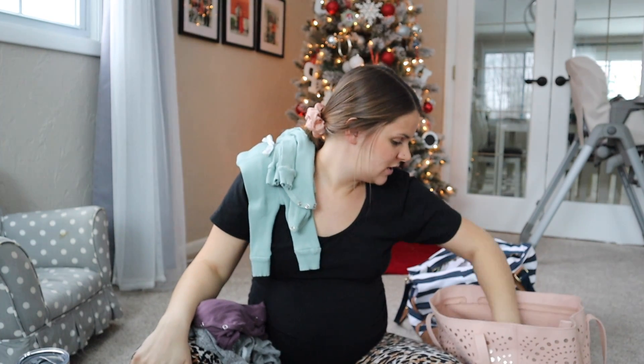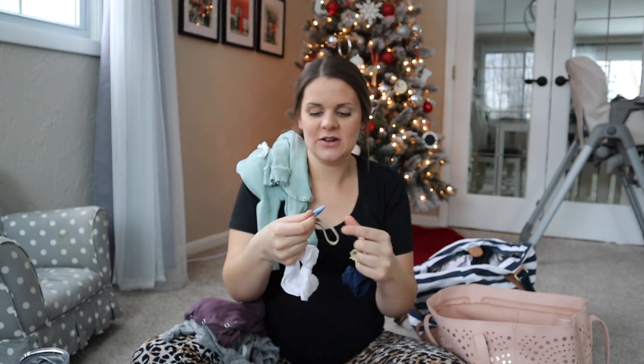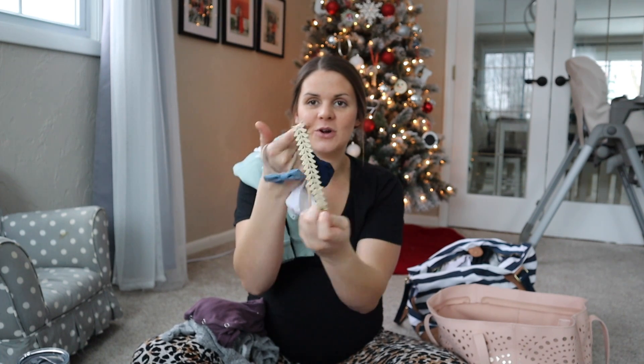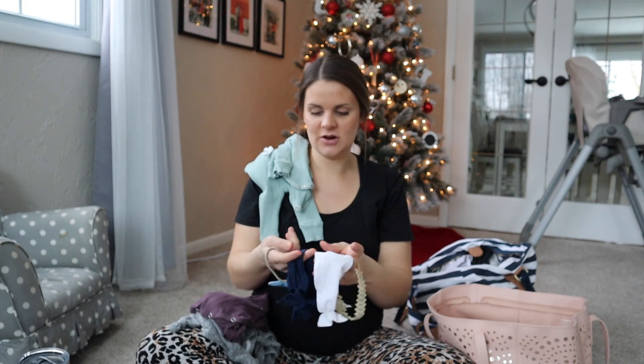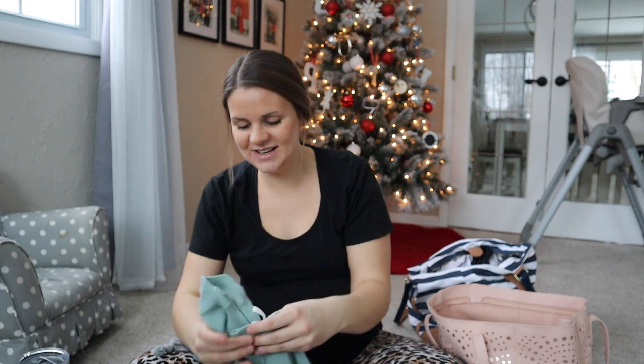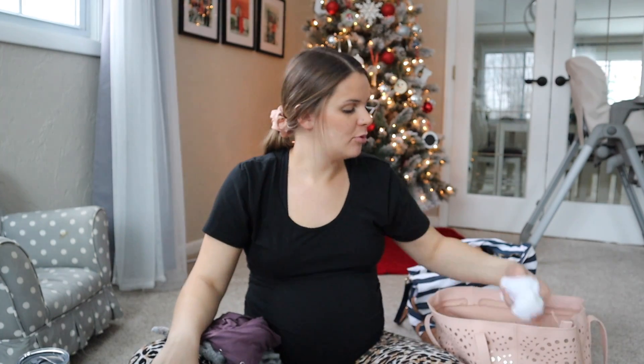I also have this cute little outfit — probably for a picture — with pants and a cute little onesie. I have lots of different bow options for picture opportunities: a white bow, a blue bow, a navy bow, and a more decorative one. I'll probably just take them off after pictures. I have a couple pairs of socks to keep her feet nice and warm.